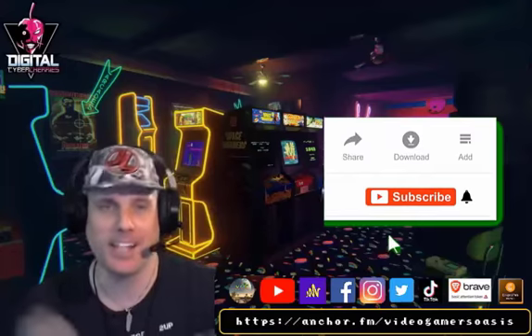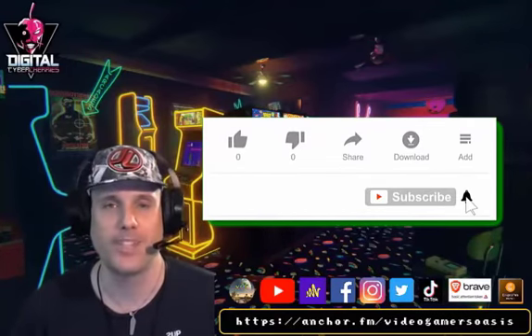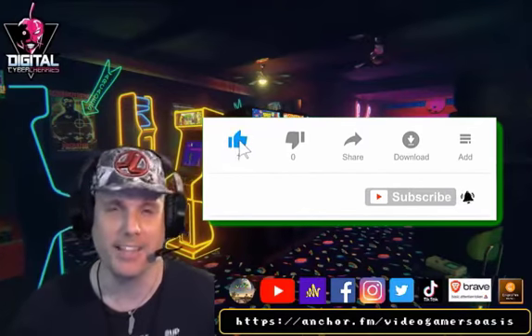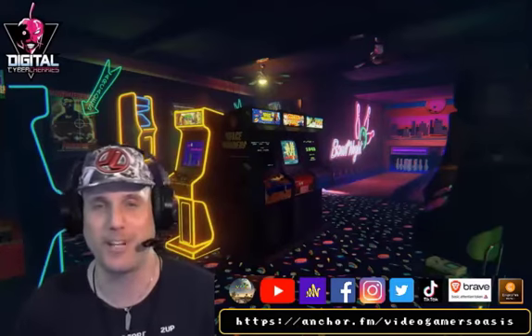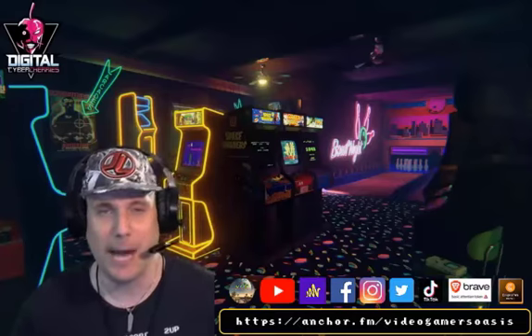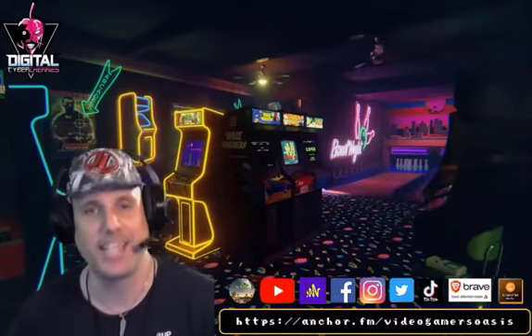I'm your host Jeremy. This is the podcast inspired originally from my website and YouTube channel, Video Gamer's Oasis. I sit in my fun little arcade studio here with classic video game arcade games in my bowling alley, and we talk about fun, geeky stuff, mostly for the gamer and the geek community.